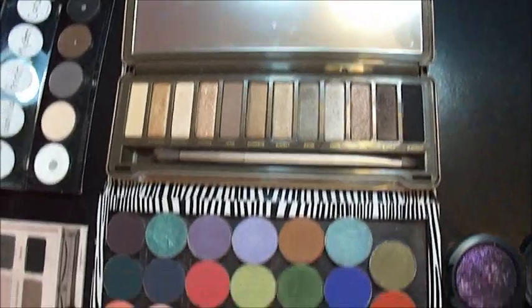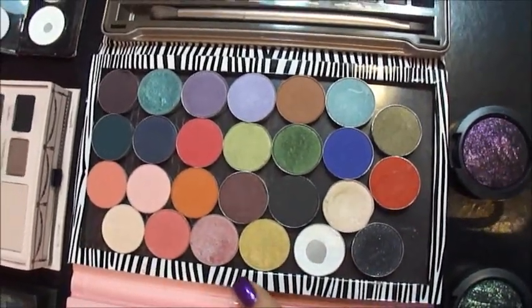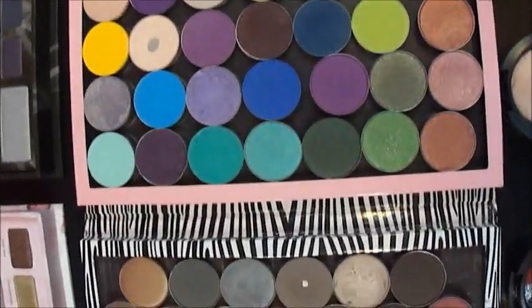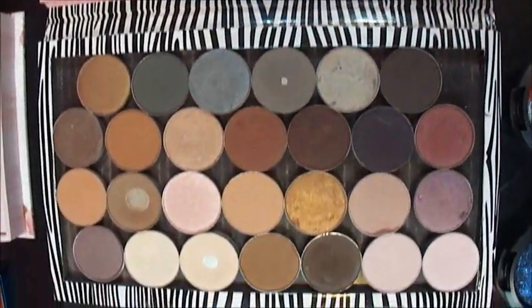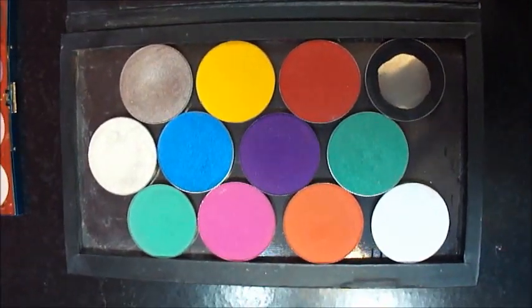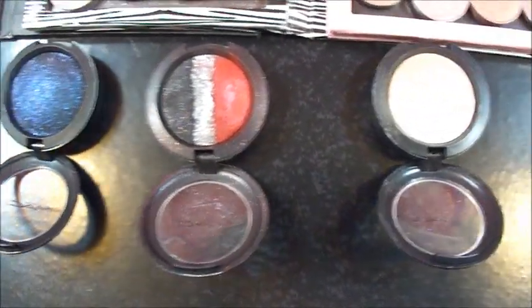There's the Naked palette, and here are my Z palettes — they just hold whatever eyeshadows you want. I have three of those. This is like my nude palette. And these have Sugarpill and Makeup Forever. And these are the MAC single shadows.